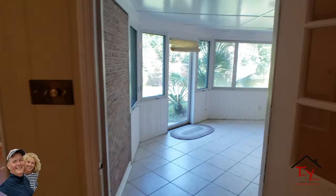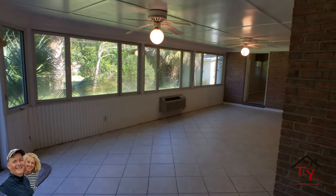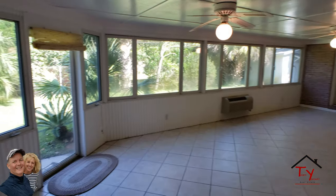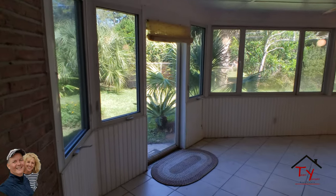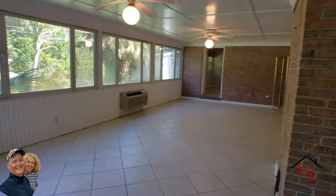It's basically a closed-in screen porch, but it is heated and cooled, so it counts as the square footage. All those windows open — there are nine windows plus the door. So you can open those up and enjoy the outside while not having any bugs killing you.